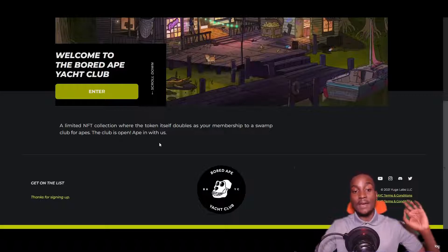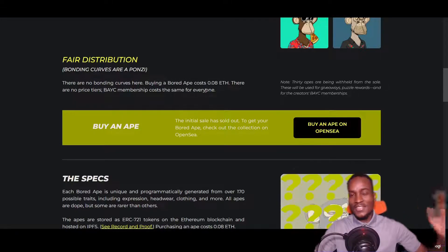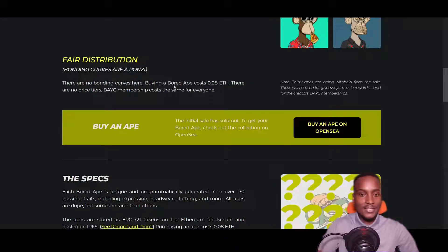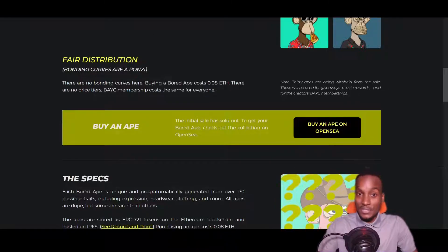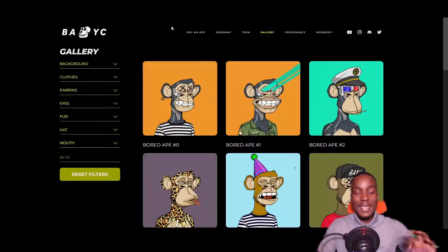You're introduced to a limited NFT collection where the token itself doubles as your membership to a swamp club of apes. When these NFTs were launched, they were trading for 0.08 Ethereum. At the time, Ethereum was trading for probably less than $2,000 — way less than its highest price. It was an affordable price; some people bought these at $1,500, which seemed like a lot, but you've seen the floor prices now — this is even during a bear market.